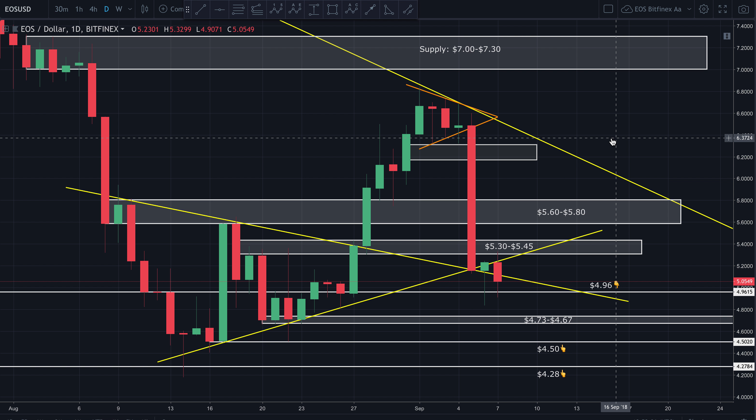Good afternoon guys, bringing you a quick update on EOS. Hope you guys have a wonderful afternoon. I'm looking at EOS to the US dollar on the one-day chart on Bitfinex.